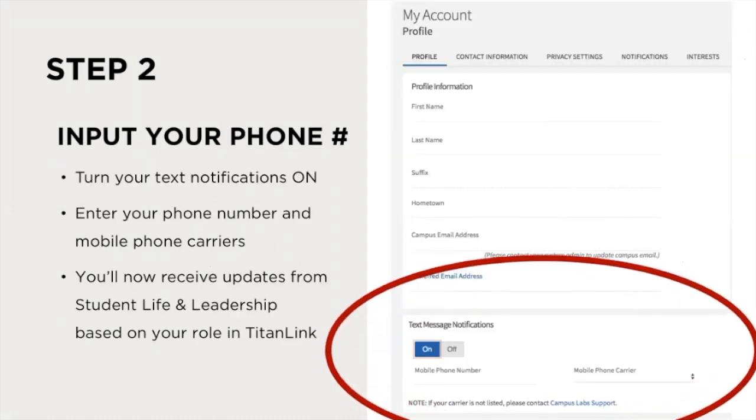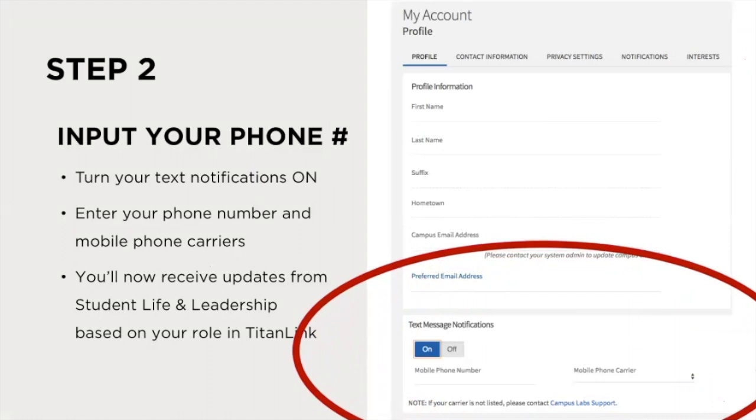Turn on your text message notifications, then enter your phone number and mobile phone carrier information. Now you'll receive text message updates from Student Life and Leadership based on your role in Titan Link. It's as easy as that.